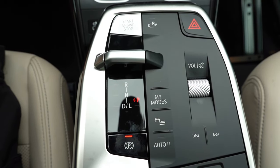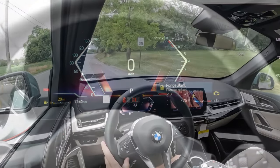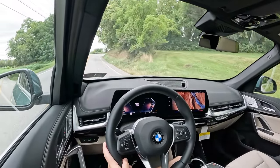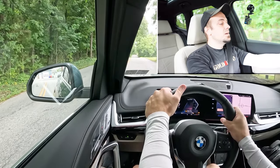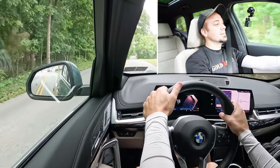Before we do any acceleration or paddle shifter testing, I want to mention the drive mode labeled My Modes, located just behind the shifter. Drive modes include Sport, Efficient, and Personal, adjusting shift points, throttle response, and steering sensitivity. Let's put the acceleration to the test and see how quickly we can get the 2025 BMW X1 up to speed. In three, two, one — go.